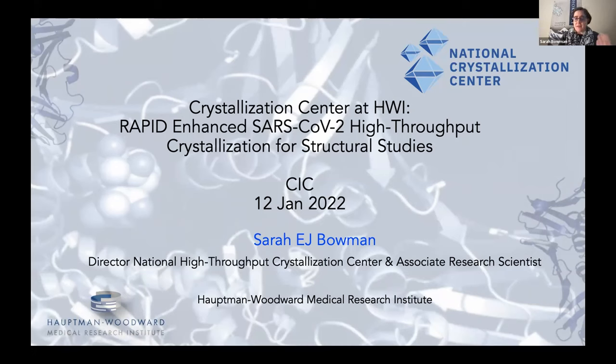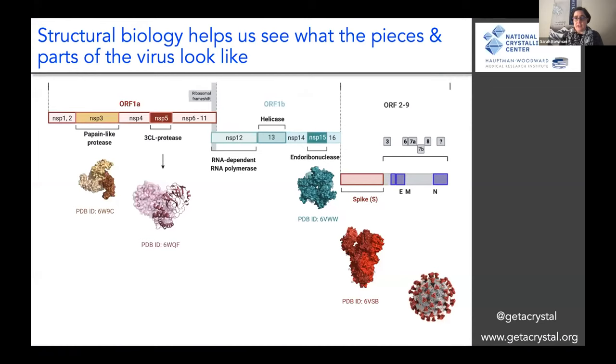I am the director of the National High Throughput Crystallization Center located in Buffalo, New York. The first thing you might ask is: what is structural biology? Structural biology is really the study of the structure — what the different proteins, or the pieces and parts of the SARS-CoV-2 virus and other things, look like.